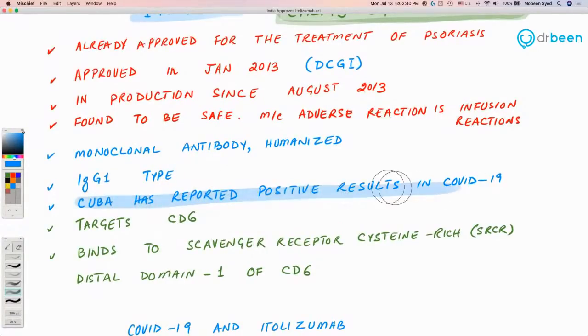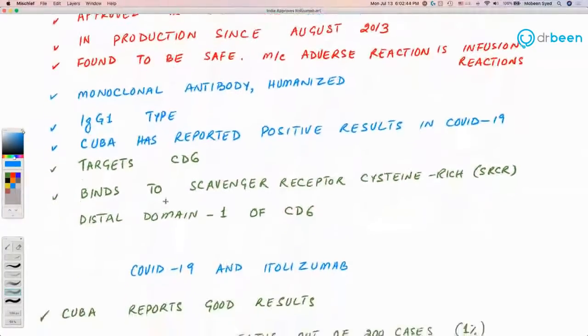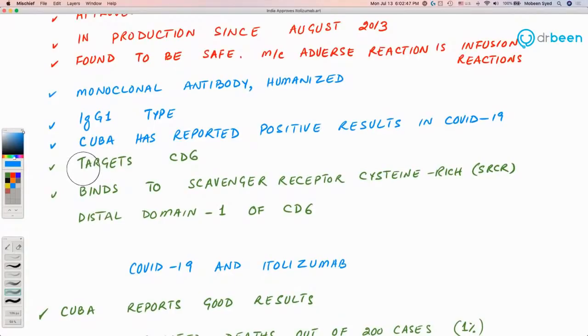Cuba has already seen positive results with itolizumab. The way this drug works: it targets the CD6 molecule, which is present on all T cells. By targeting that CD6 molecule and blocking it from connecting with antigen-presenting cells, the drug inactivates or reduces the activity of T cells. It does this by binding to the scavenger receptors — specifically the cysteine-rich distal domain one of CD6.